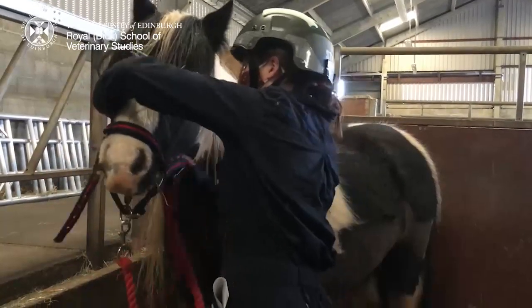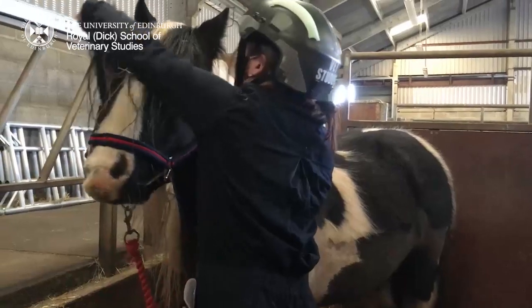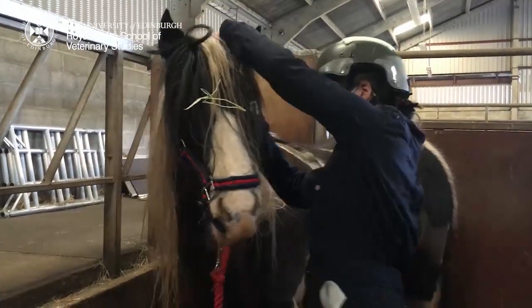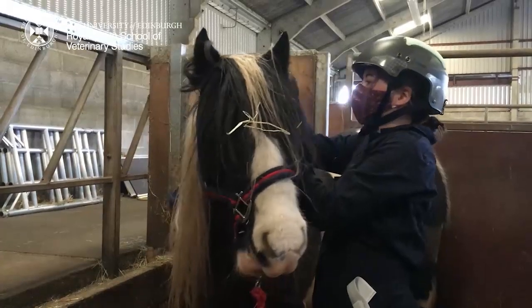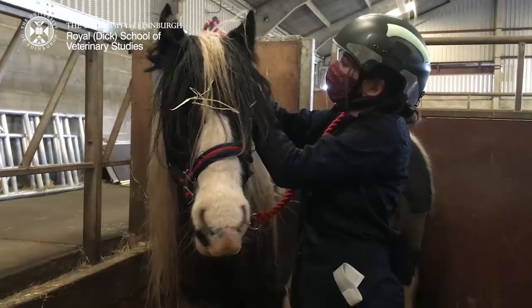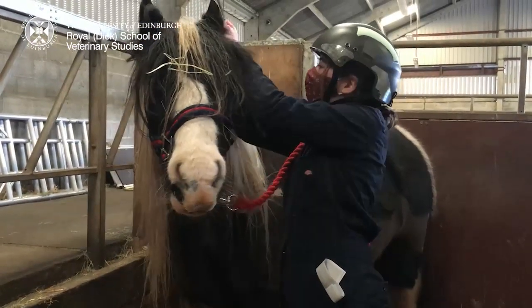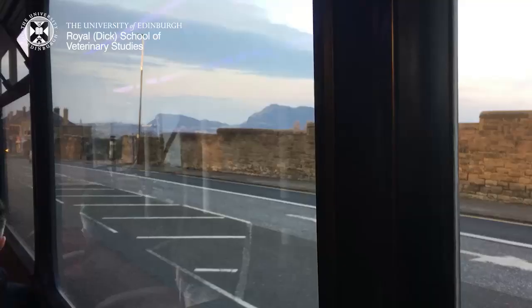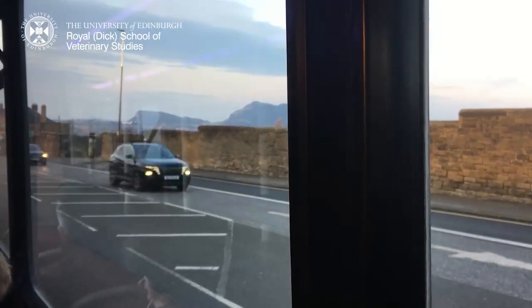Here you can see me putting a harness on this horse before we assessed its coat markings and coloration. After a long day on campus, it's nice to have some pretty scenery to look at on the bus ride home.